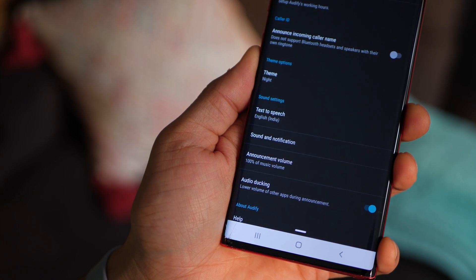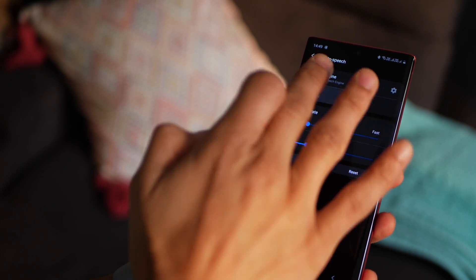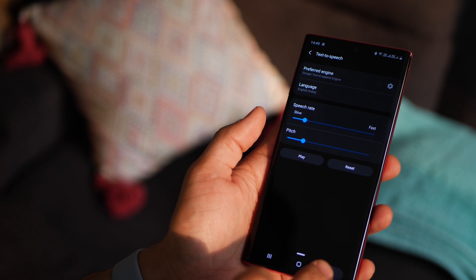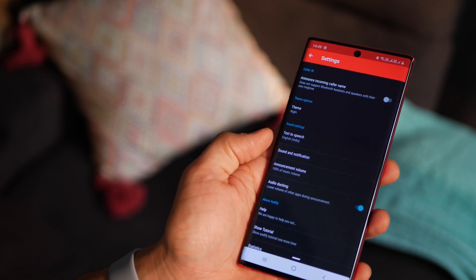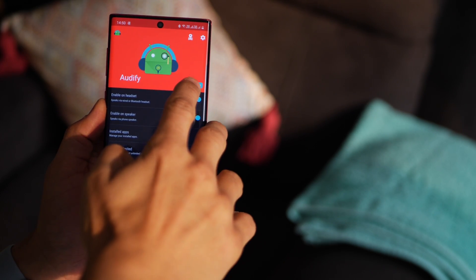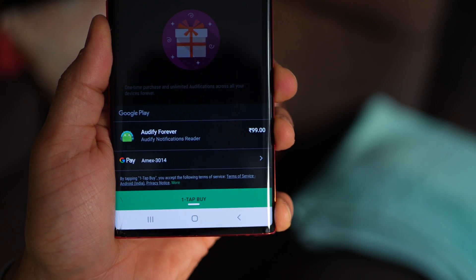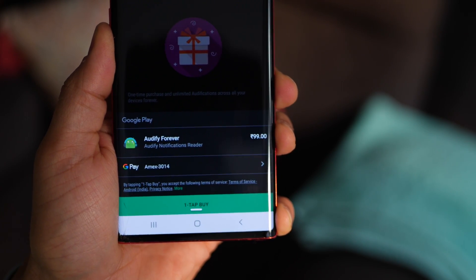To make things even more pleasing, it gives you the option to select a language you're comfortable in — it uses Google's text-to-speech engine and you can choose the language that's best suited. You can try the app for free; it gives you 218 notifications. But if you like it and find it useful, you can go for the unlimited bundle for about 99 rupees.